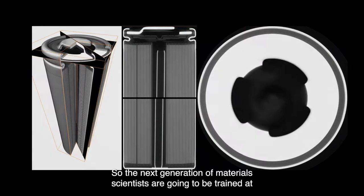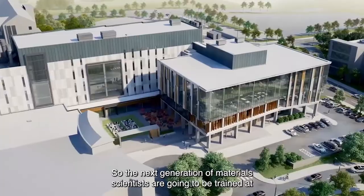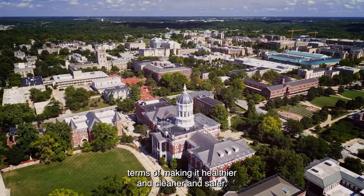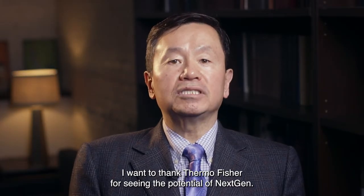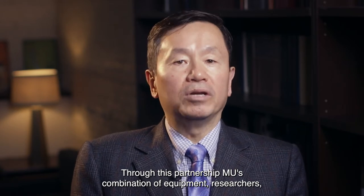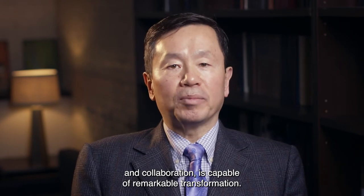The next generation of materials scientists are going to be trained at University of Missouri and go out and have an incredible impact on our lives in terms of making it healthier and cleaner and safer. Through this partnership, MU's combination of equipment, researchers, and collaboration is capable of remarkable transformation.